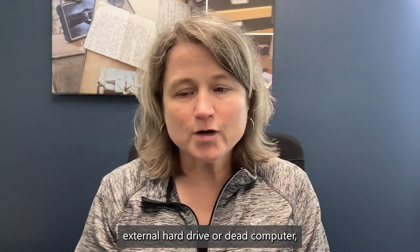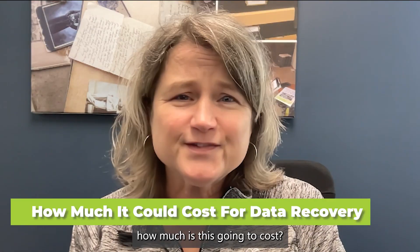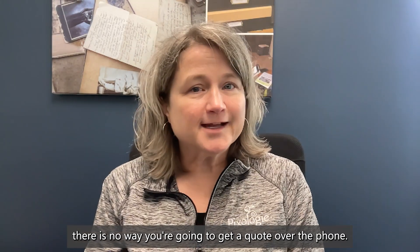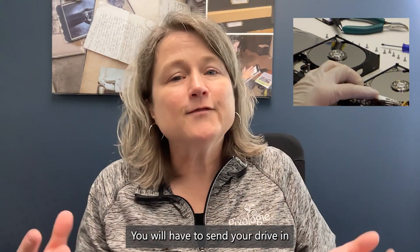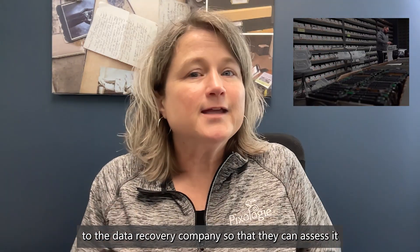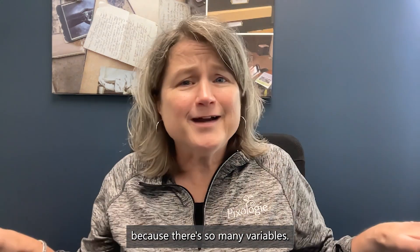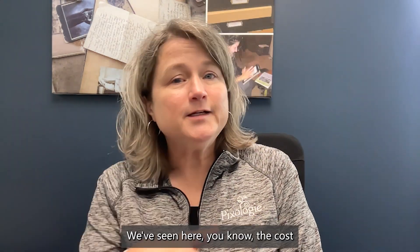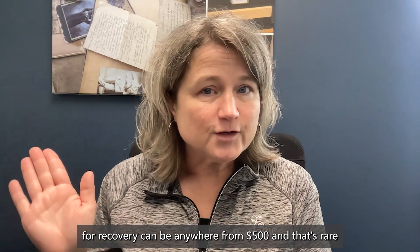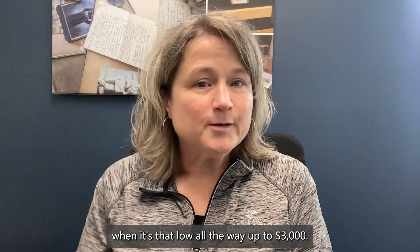If you're sitting there with your dead external hard drive or dead computer wondering how much this is going to cost — there is no way you're going to get a quote over the phone. You will have to send your drive in to the data recovery company so they can assess it, because there are so many variables. The cost for recovery can be anywhere from $500 — and that's rare when it's that low — all the way up to $3,000.